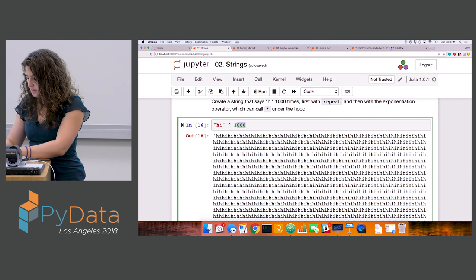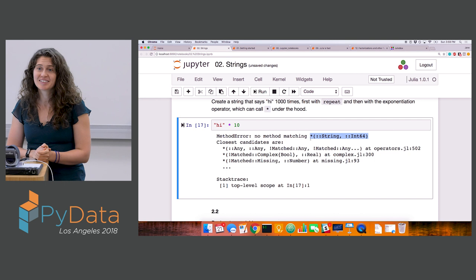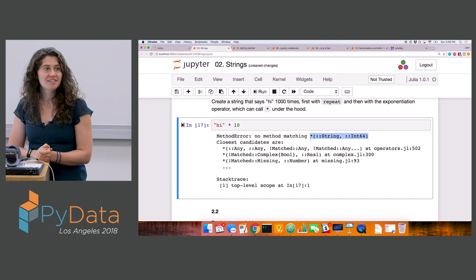When you exponentiate things in Julia, the star operator is what's getting called under the hood. Because the star operator allows us to concatenate strings, if I were to exponentiate a string I can get large repetition of the string that way. If you wanted a string times ten to do something, it doesn't have a method defined, but if you wanted it to do something you could define a method yourself.